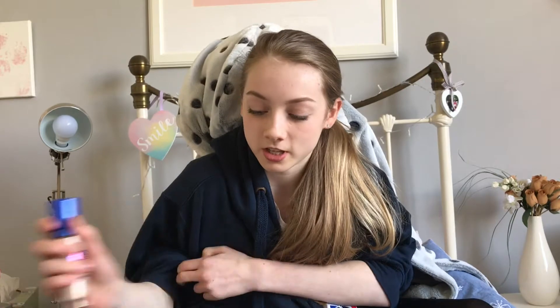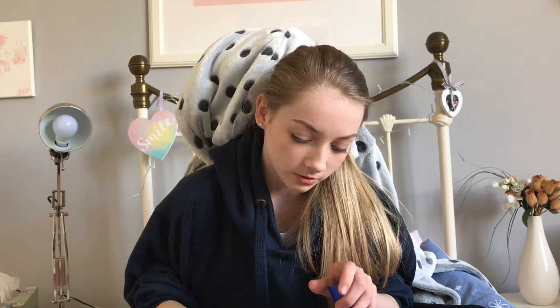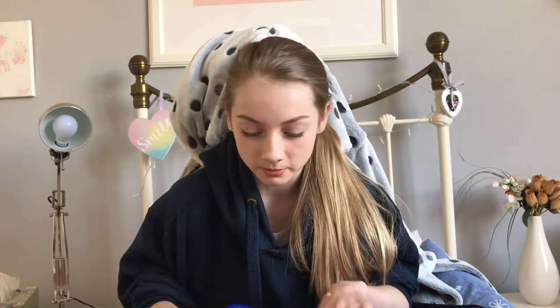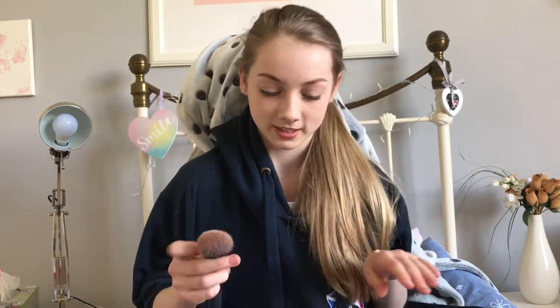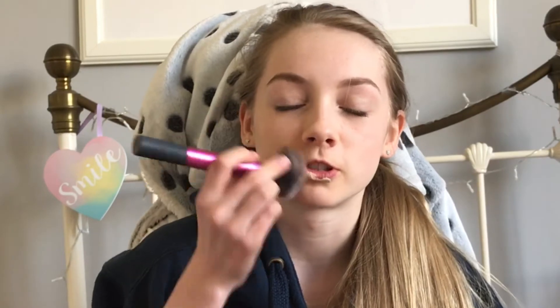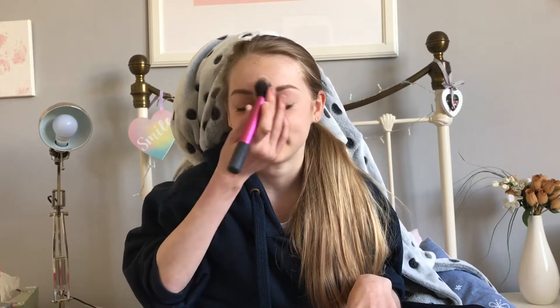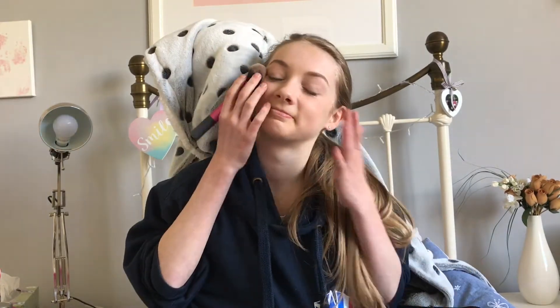I'm just going to roll my sleeves up because I don't want any getting on this beautiful hoodie. It's got a pump on it and I'm just going to squeeze out quite a lot of product and leave a lot on the pump so that when I put the lid on — oh right. I'm going to use this beautiful fluffy Real Techniques brush for foundation today, going straight onto the lips with swiping and triangular motions. And I like to feel my face and pick my nose because I've got a lot of boogies up there that need picked.